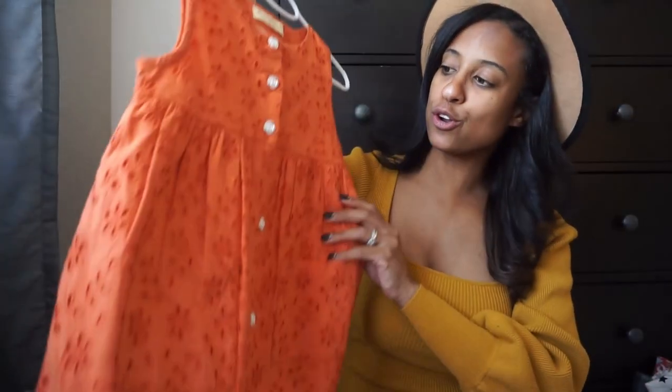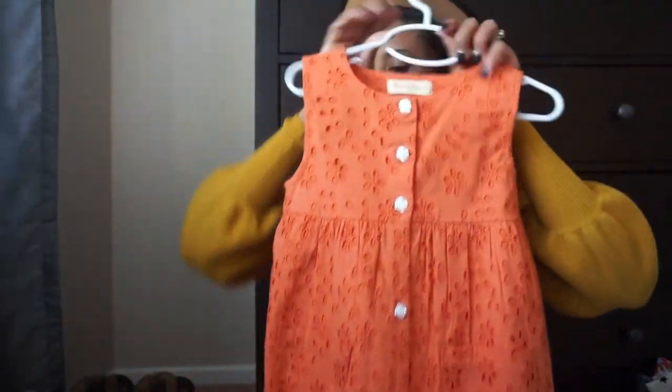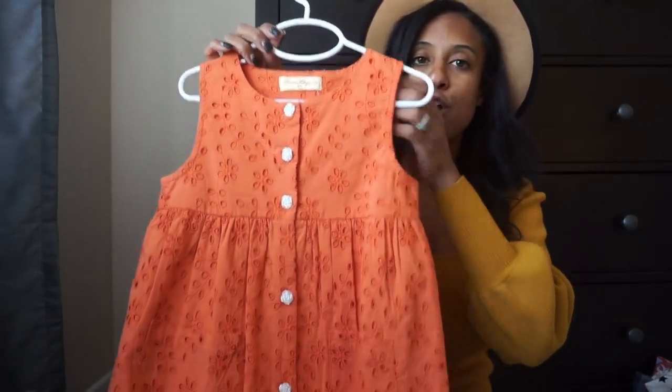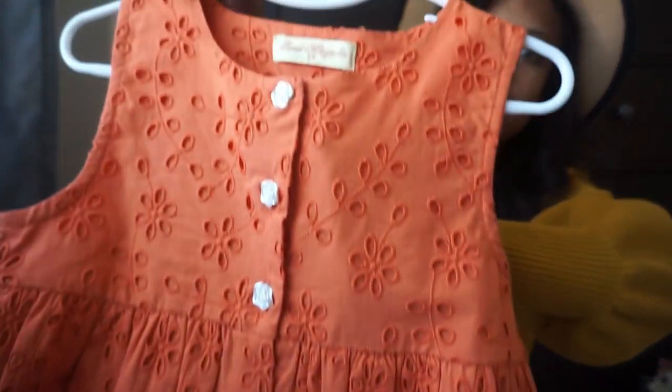Last but not least, look at this cute little orange dress. My favorite part is the pockets. It would be really cute paired with a jean jacket and cowgirl boots for the pumpkin patch. In California, our weather can be cold in the morning and super hot by midday, so this is great for layering. You could also take one of those basic tops from Target and put it underneath. I really love the detail on it and the little floral buttons.